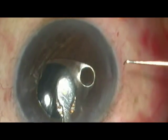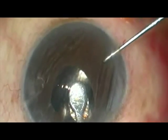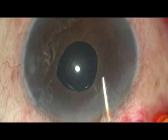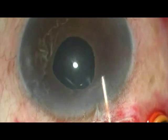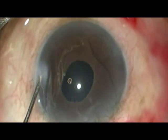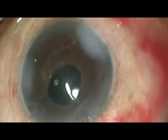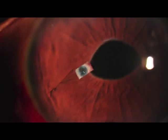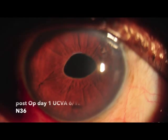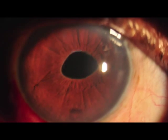The process is then repeated to enclavate the other haptic. As you can see, pseudo-exfoliation is not a contraindication for the placement of iris claw lens. The end result is a stable, well-centered, retro-pupillary placed iris claw lens. Post-operatively, we see a stable IOL. The patient's uncorrected visual acuity was 6/12 for distance and N36 for near vision.